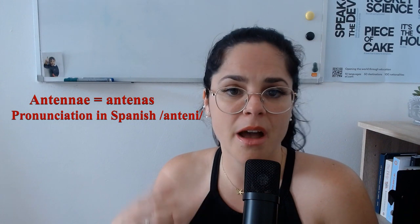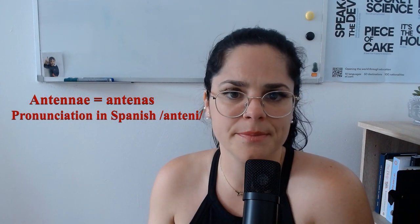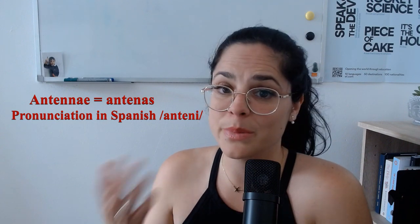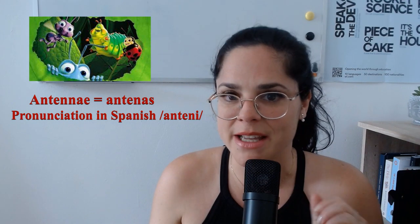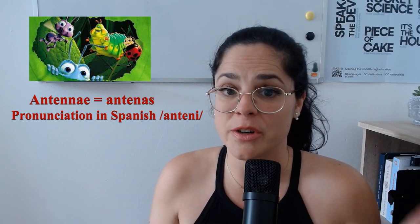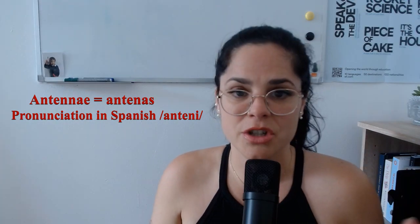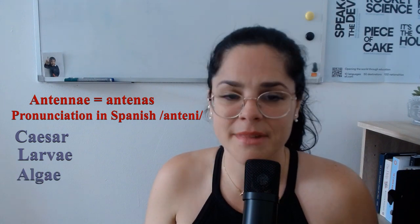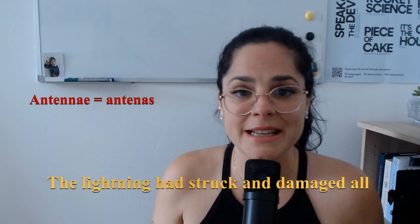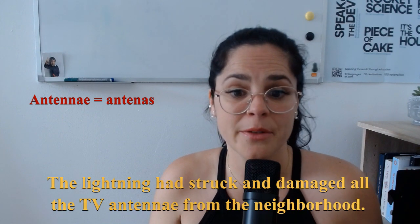Now the fifth word is 'antennae.' The singular form of this word is very easy and people don't really struggle with it — it's 'antenna.' But the plural form, as you already heard, is a bit trickier. Here's the secret to pronouncing it correctly: when you see the letters AE, just say E at the end, just like in these words — Caesar, larvae, and algae. Now look at this example: the lightning had struck and damaged all the TV antennae in the neighborhood.